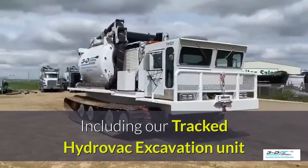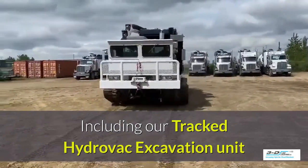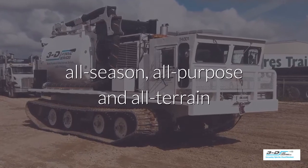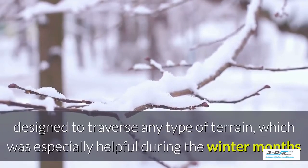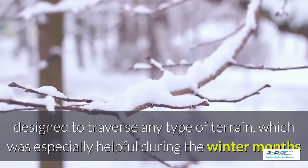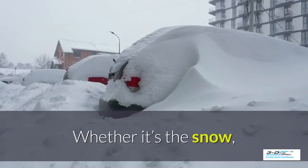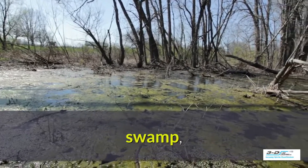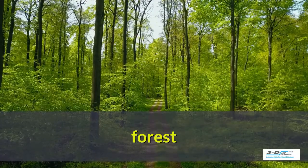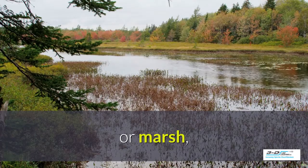This is the perfect solution when a typical wheeled Hydrovac will not serve the purpose — it goes where the others can't. These are designed for all-season, all-purpose, all-terrain use. These tracked Hydrovacs are designed to traverse any type of terrain, which has been especially helpful during the winter months and spring thaw. Their wider tracks are able to maneuver through deep snow. The tracks create a lighter footprint, whether it's in the snow, going through swampy conditions, maneuvering through the forest, or the famous Alberta muskeg.